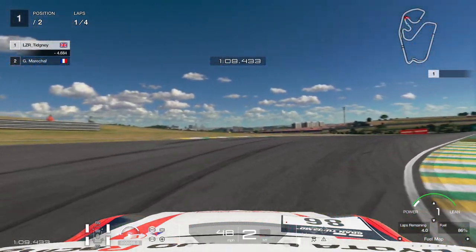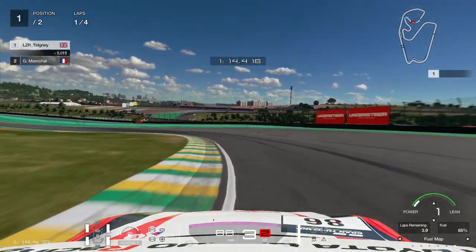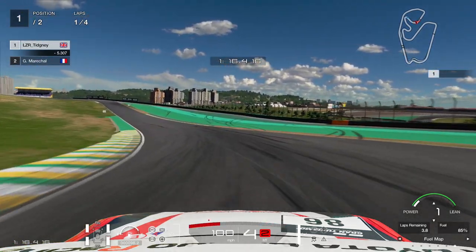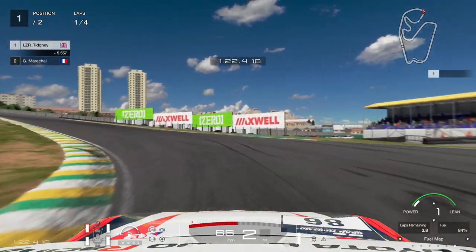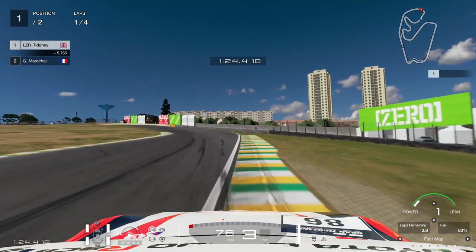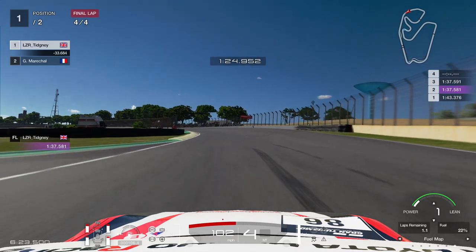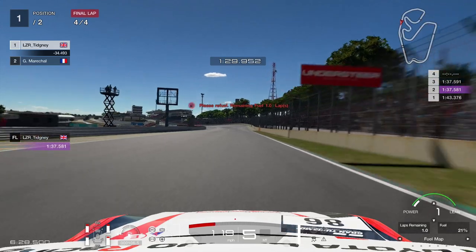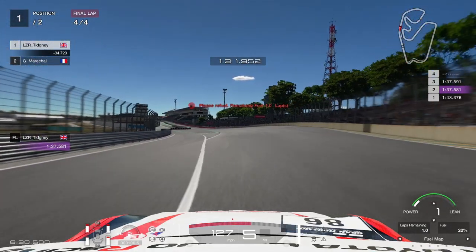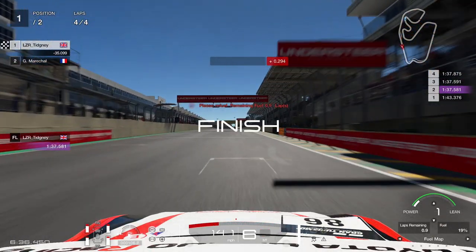We'll advance to lap number 4 in a second — I'll just show you this first lap to give you an idea of how I'm driving the car. I'm revving it how I would based on the information gathered from the three previous tests. Looking at our fuel: we're down to 22% — that's going to go down by the time we get to the line. Down to 20%, getting just under a lap of fuel remaining. We hit the line and we're on 19% fuel — it doesn't seem too bad.